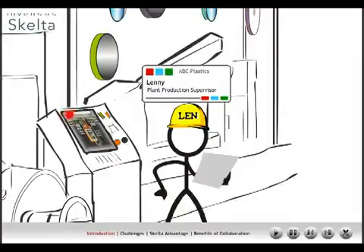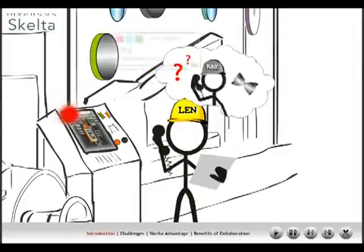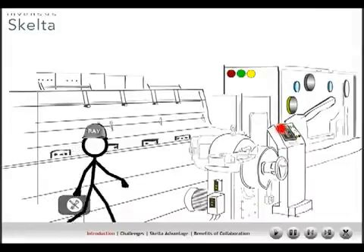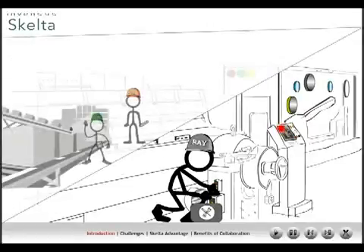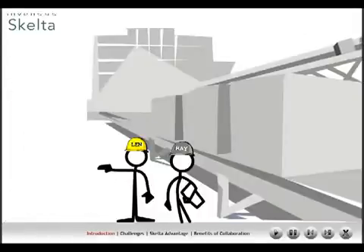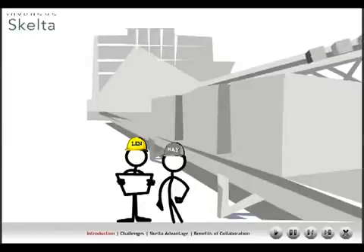Joe, the production operator, promptly informs Lenny, the plant production supervisor, of the breakdown. Lenny, in turn, informs the maintenance engineer Ray. Lenny promises to come down to the production line and analyze the situation that the machine is in. Ray inspects the machine and determines that the repairs will take a while. This may lead to a delay in completion of the batch. He informs Lenny, the production supervisor. After a long conversation with Ray, Lenny approves the maintenance schedule.